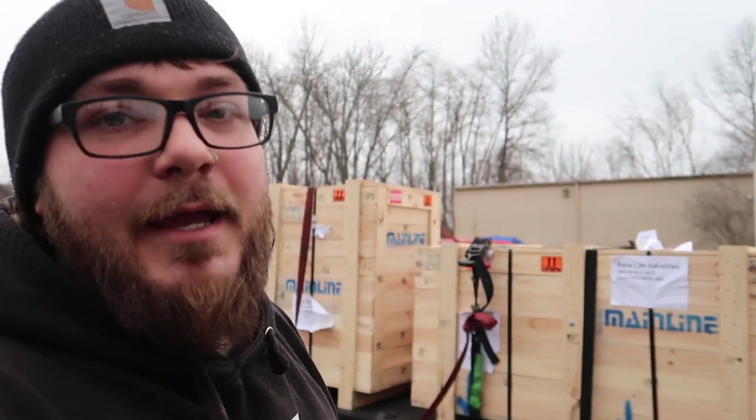Let me get these things off the trailer and set them up in their new home. I'll give you a little tour of the shop too — it's been quite some time. We got a lot of old projects out of here. There's one last old-timer project in here that we're just about done with. Let me get these things unboxed and then I'll give you the shop tour.